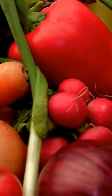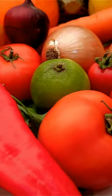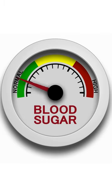When it comes to blood sugar, not all vegetables are created equal. While some vegetables can help to lower blood sugar levels, others may actually cause them to rise. That's why it's important to know which vegetable combinations can help you keep your blood sugar levels in check.